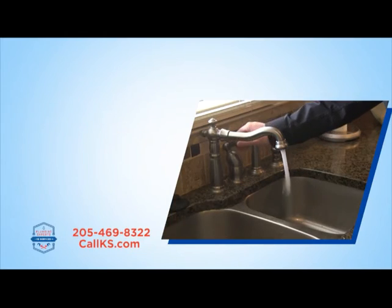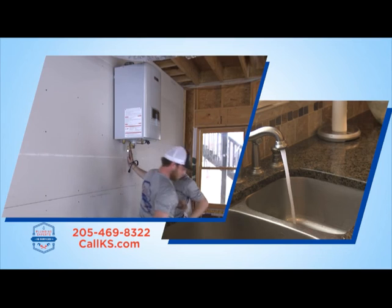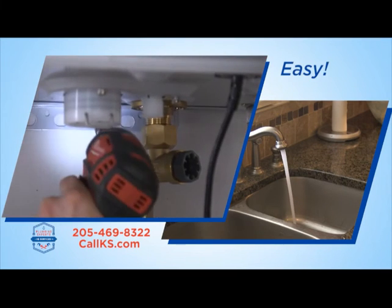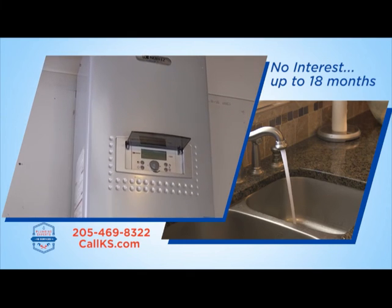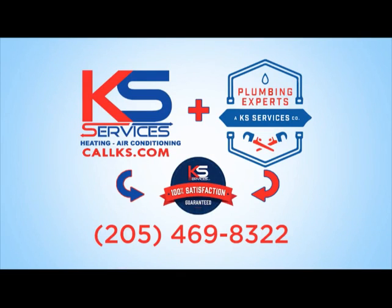Never wait for hot water again with a tankless water heater from Plumbing Experts. Tankless water heaters are easy, convenient, and now more affordable with no-interest financing for up to 18 months. Stop with the cold showers and wasted water — call Plumbing Experts today.